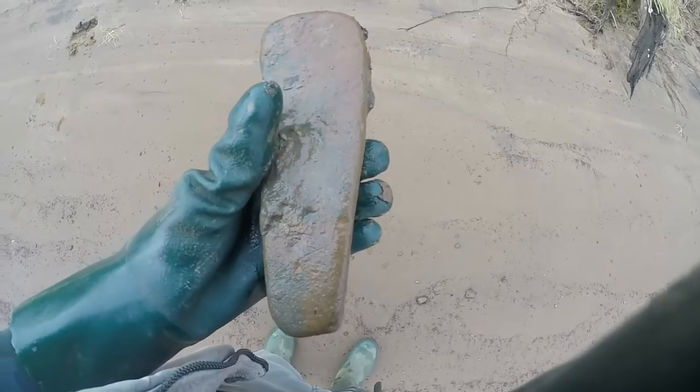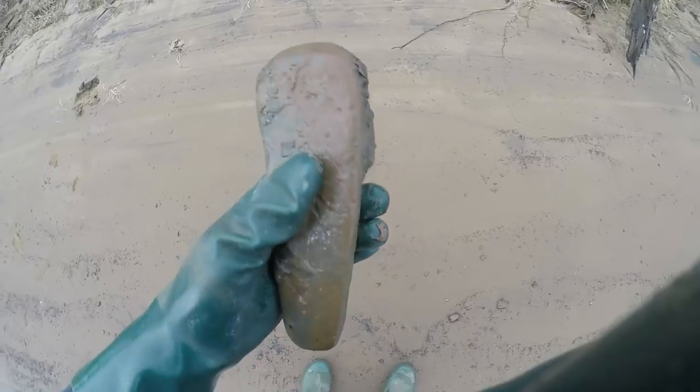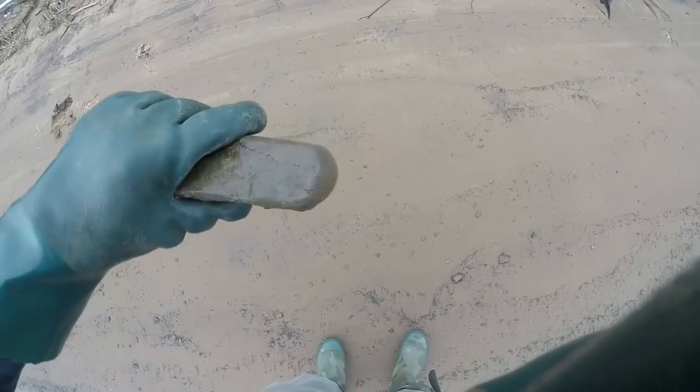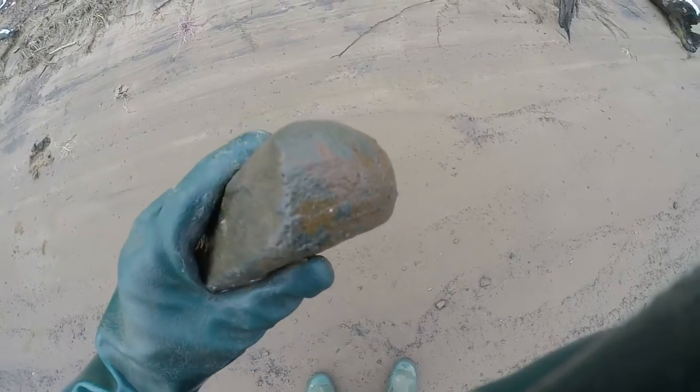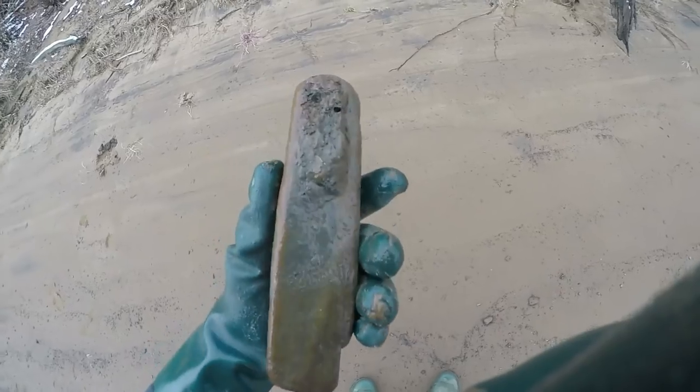This is kind of a cool artifact - I've found them on the site before, but way nicer ones. This one's average but that's a pestle, all rubbed down. It was picked up and used to grind stuff on that end - you can see it. There isn't any doubt, but it's just an average one. Still cool though.